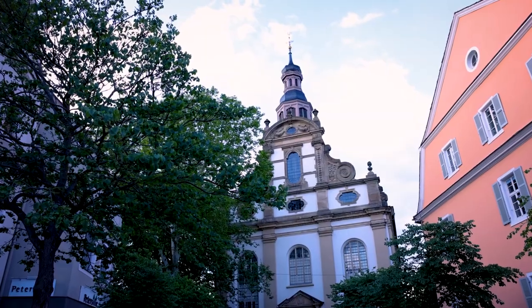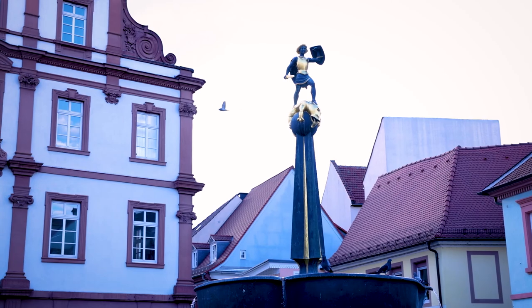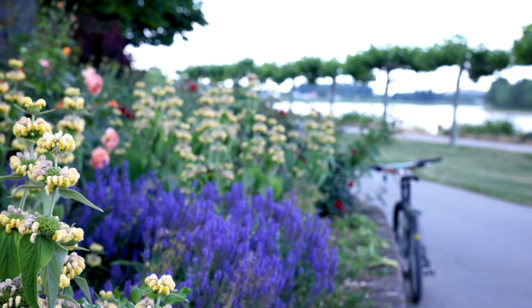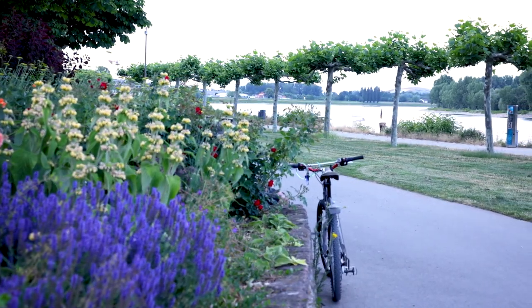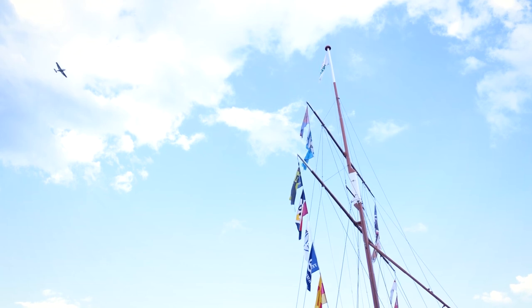The city of Speyer also offers many opportunities for leisure activities. In addition to a beautiful old town around Speyer Cathedral and the numerous opportunities for excursions in the Vorderpfalz and Rhein-Neckar regions, the banks of the River Rhine are also a popular place for us to spend our spare time.